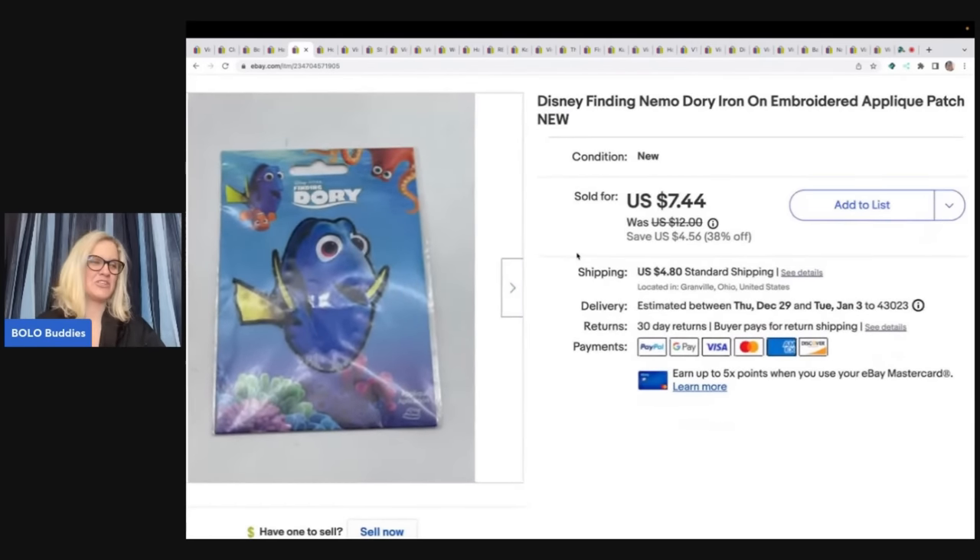The next item is this patch. I got this at the Goodwill bins, so it was probably about $0.10. It is a Finding Nemo Dory iron-on embroidered patch — just a simple patch, but it's Disney, and it cost me next to nothing. I sold it on best offer for $5 plus shipping.